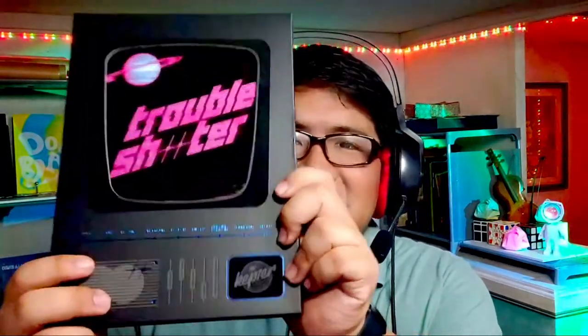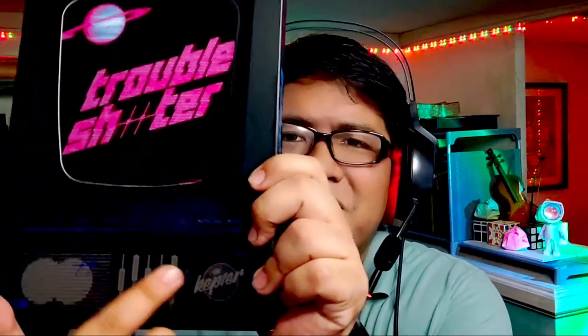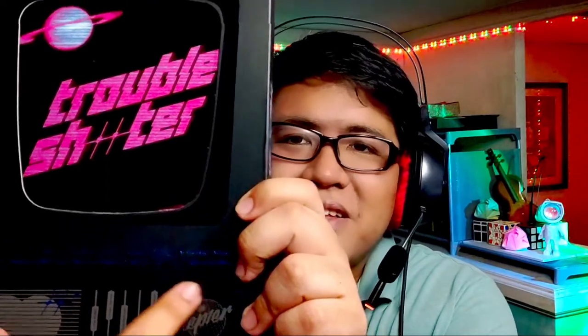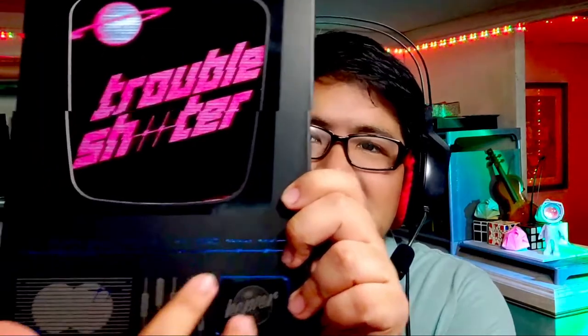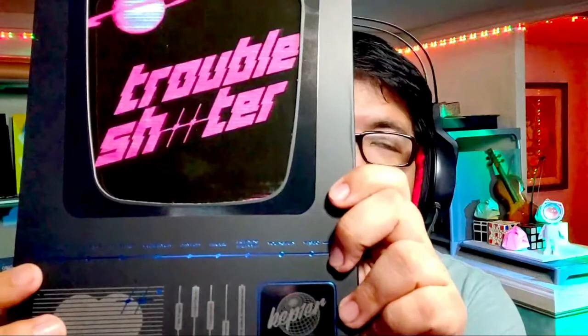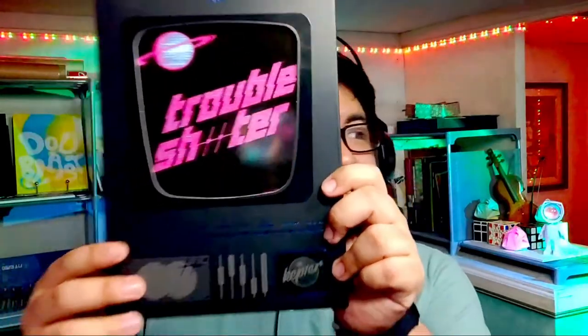I just noticed there are some decorations — or like imprinted stuff — here in the front of the box. The members' names are here, and it looks kind of cool especially with that metallic dark blue. I'm not sure if you can see it that well.